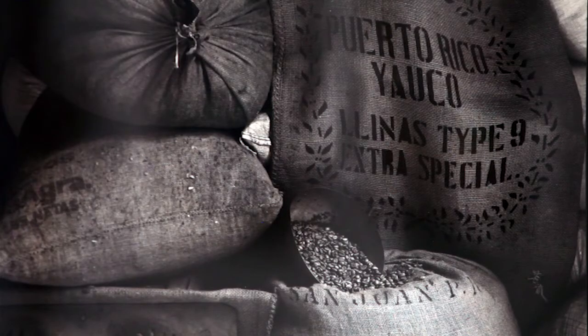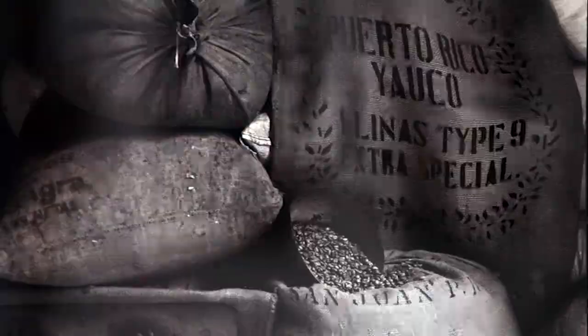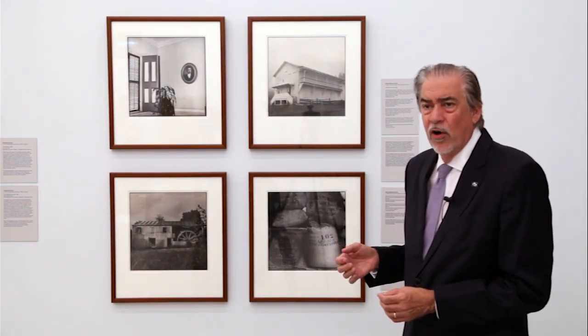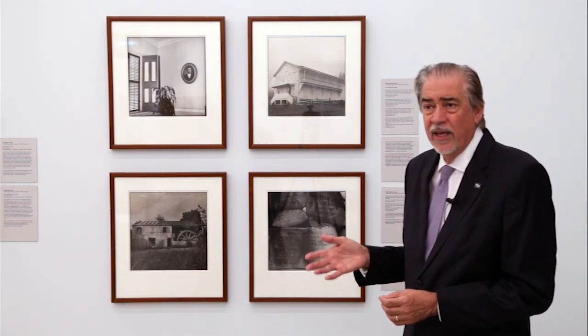Puerto Rico was known to have very good coffee — it was the coffee that the Pope in the Vatican would drink.